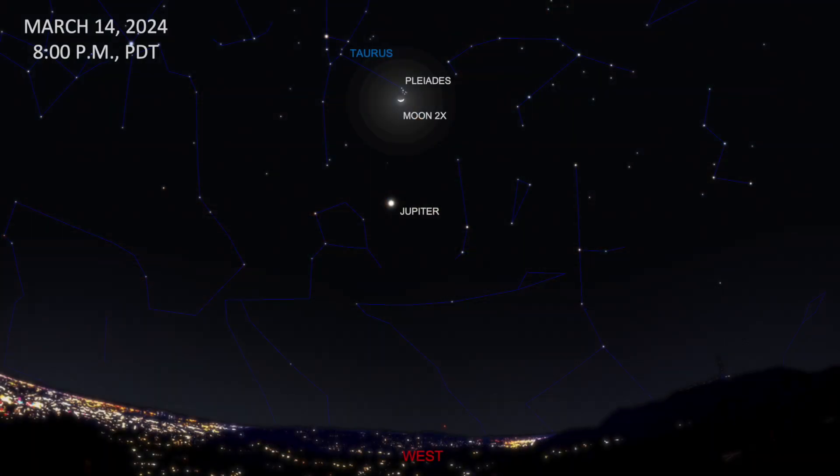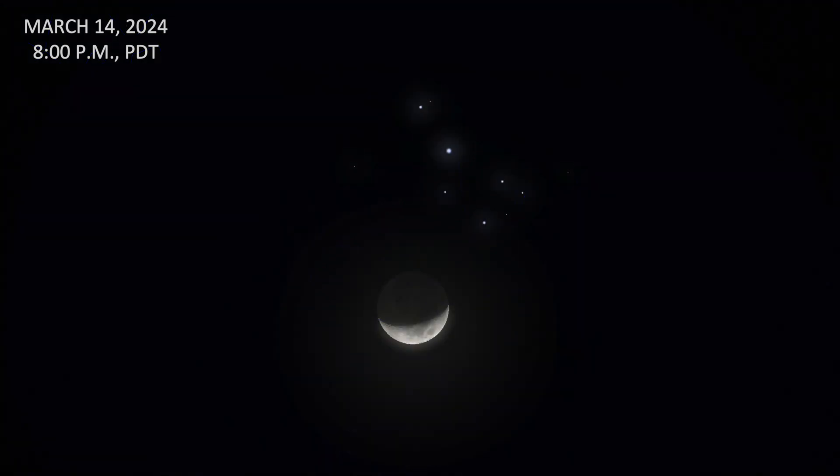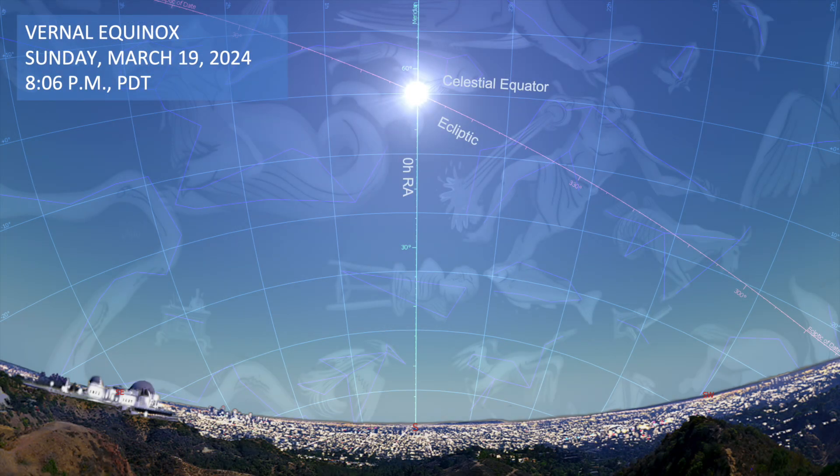On March 14th, the moon will pass by the Pleiades, an open cluster in Taurus. The Pleiades is visible to the naked eye, so search for it next to the bright moon. If the bright moon blocks out the cluster, binoculars will be the best way to see this event. A telescope may give you too zoomed-in of an image, depending on what kind of telescope you have. Here we have a close-up image of what the Pleiades and the moon will look like through some low-power binoculars.